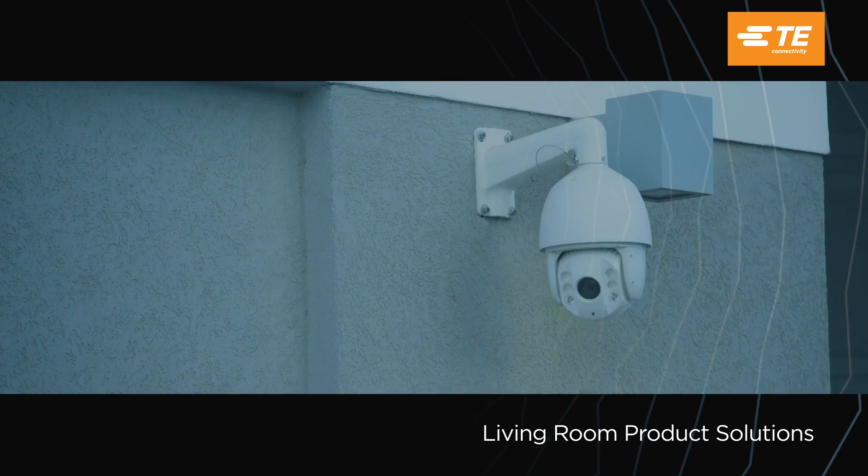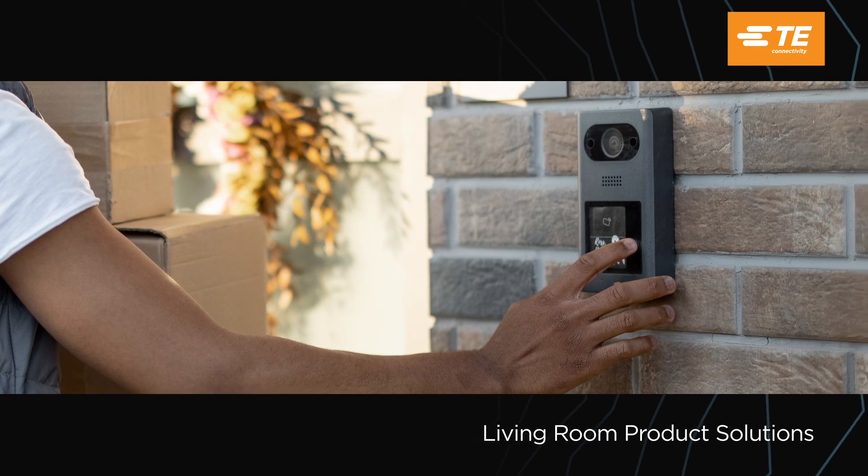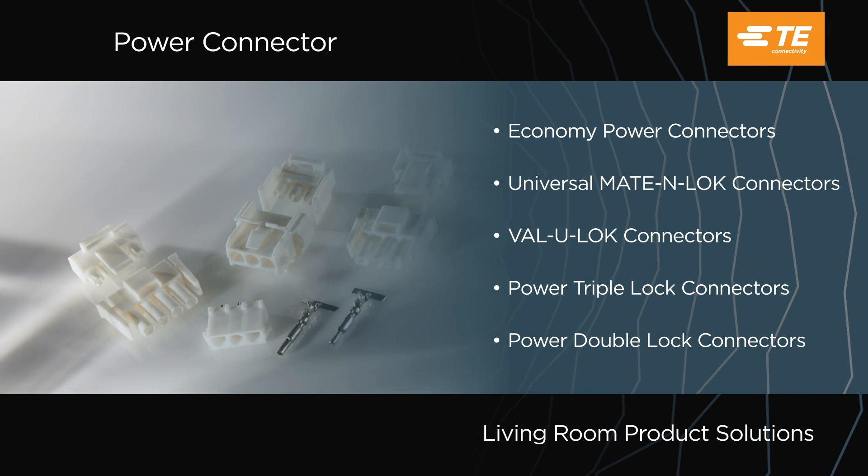Devices like security cameras, robotic vacuums, smart speakers, doorbells and ceiling fans can be easily connected with our easy-to-use product solutions.